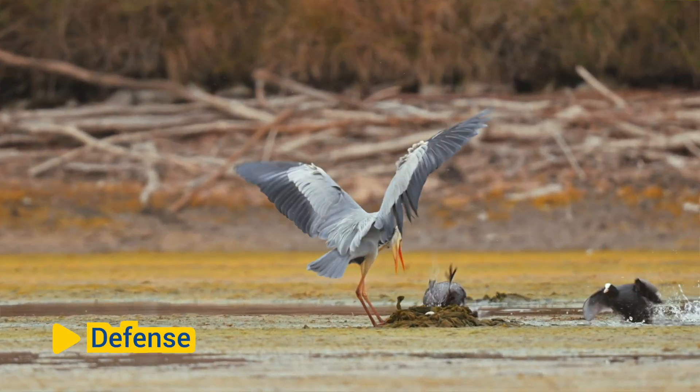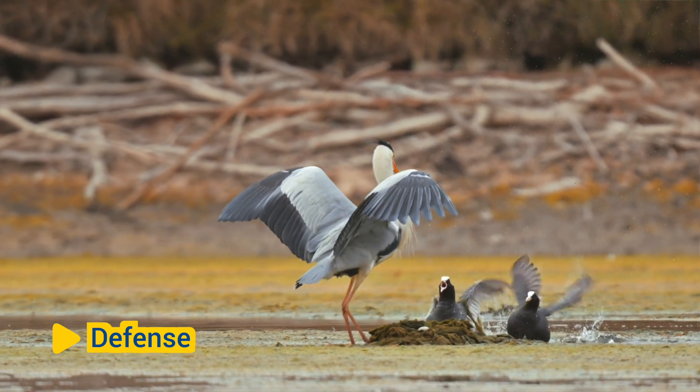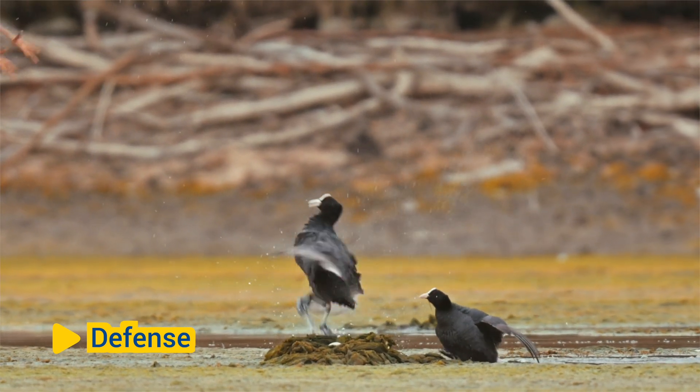Defense: The feet and claws of birds can also be used for defense against predators or rivals. Birds may strike or rake with their claws to fend off threats or assert dominance during territorial disputes or mating competitions.